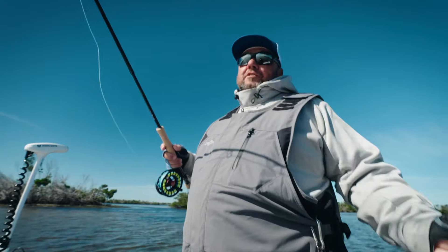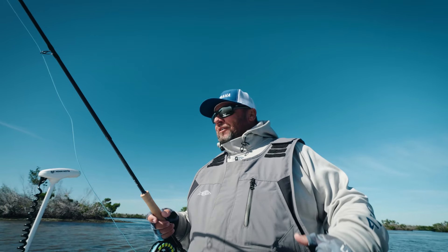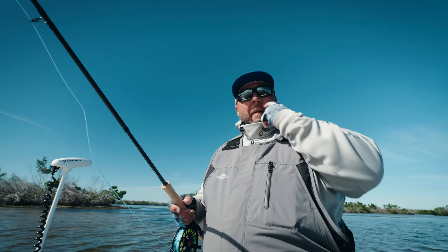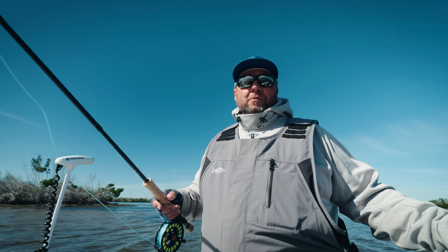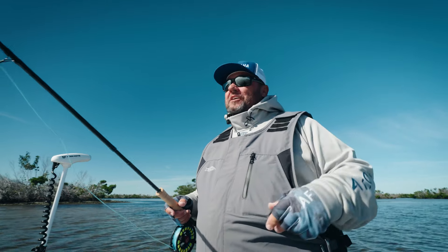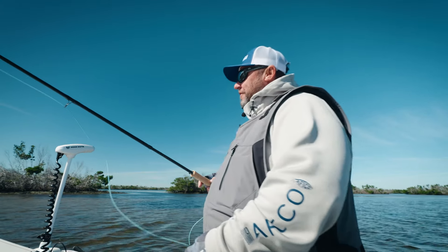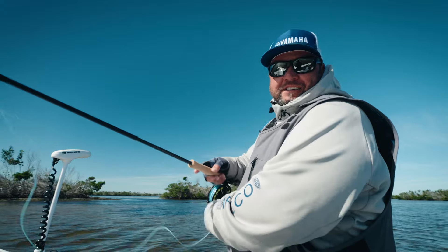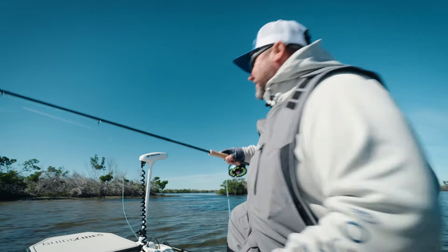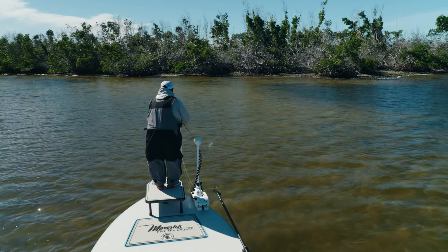There's truth to it — you can catch them on little paddle tails, topwater, ned rigs with the worm. I brought the fly rod just in case it wasn't going to blow 20 mph, and the wind has slowed down quite a bit. We got some sun, so I should be able to sight fish one and put a fly out in front of them. I think they're right in front of the boat right now, so let's see if we can find one willing to cooperate.